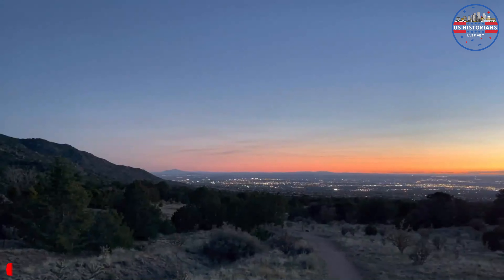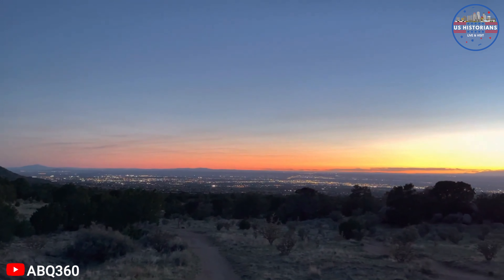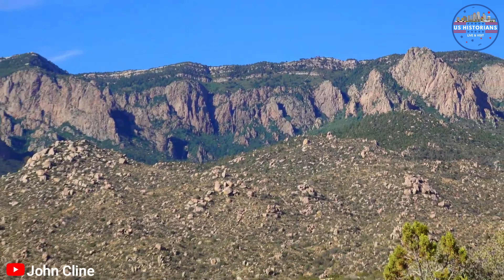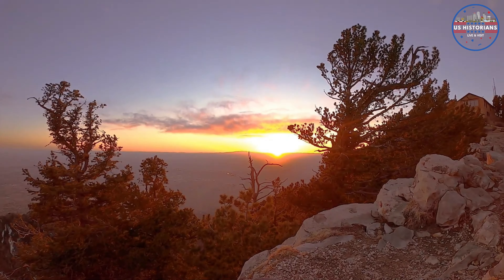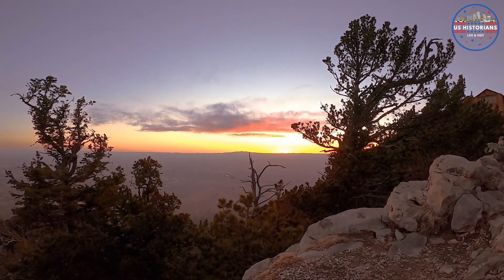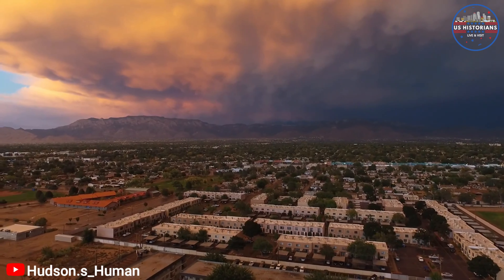Finally, we end our journey at Elena Gallegos Open Space. This 640-acre park on the city's eastern edge offers stunning views of the Sandia Mountains and a network of trails perfect for hiking, biking, and horseback riding. With its elevated location of approximately 6,500 feet, visitors are treated to breathtaking views of Mount Taylor, the Jemez Mountains, and the expansive Tijeras Arroyo. Easy access from I-40 makes Elena Gallegos Open Space a must-visit destination for nature enthusiasts and adventurers alike.